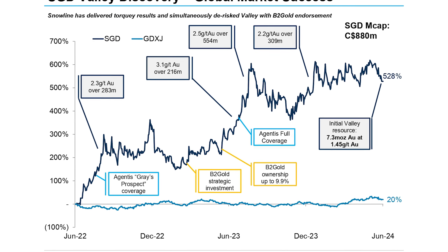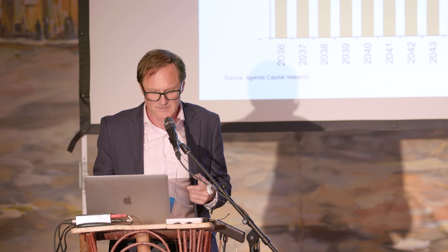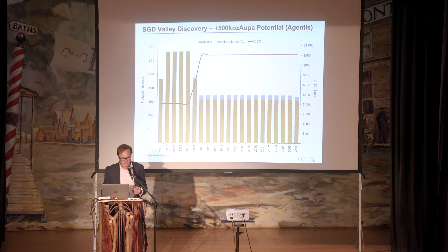Snowline recently put out their resource at 7.3 million ounces at just under 1.5 grams, with about an $880 million market cap. Going back to that production profile based on our model, we did a proper mineral inventory with a pit shell and discounted cash flow.